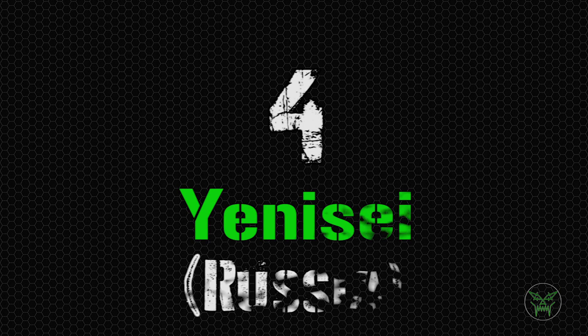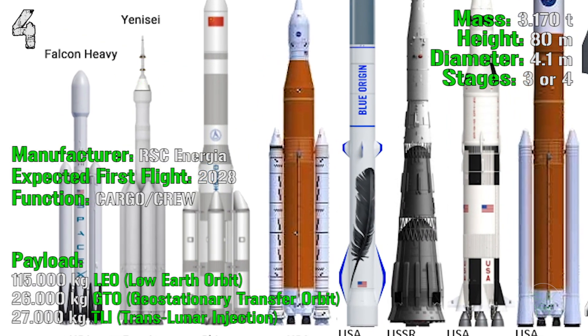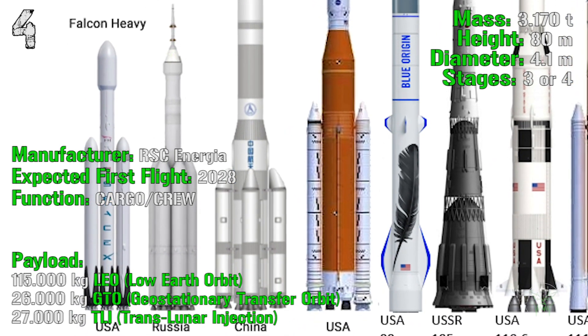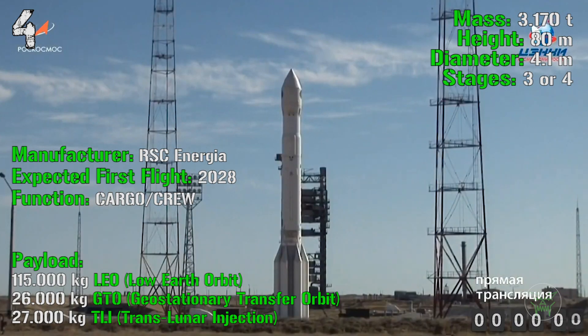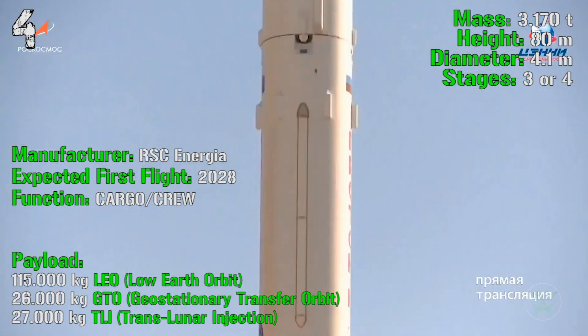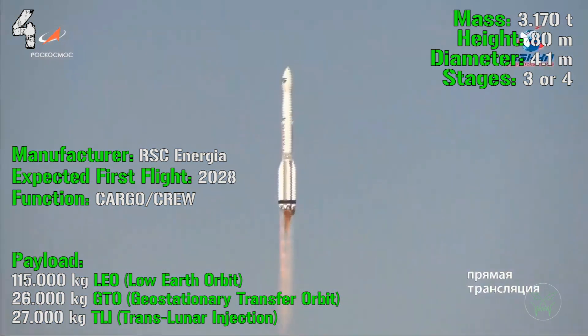At the fourth spot we find the Yenisei from Russia. The first flight is expected for 2028. It will have a mass of 3,170 tons, a height of 80 meters, a diameter of 4.1 meters, and 3 or 4 stages. This one will be adopted for both cargo and crew, with a maximum payload of 115,000 kg for LEO, 26,000 kg for GTO, and 27,000 kg for TLI (Translunar Injection), so it will also send people and cargo to the Moon.